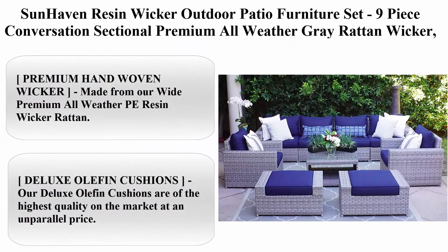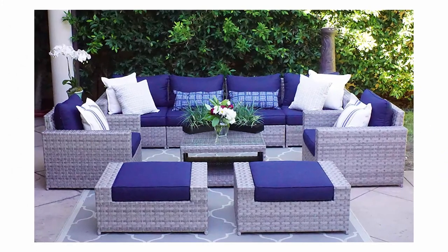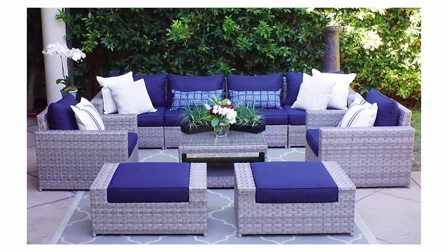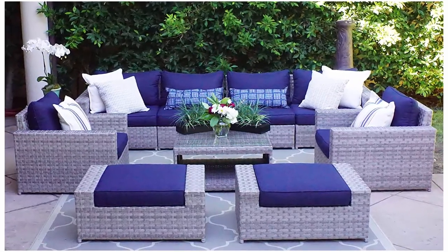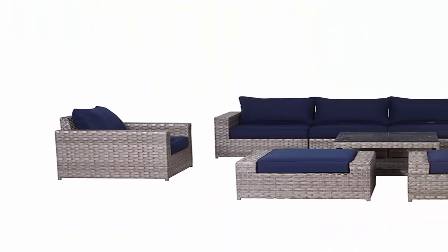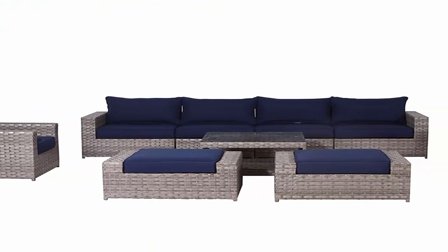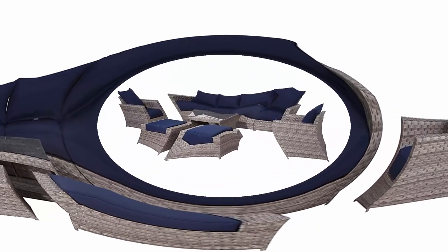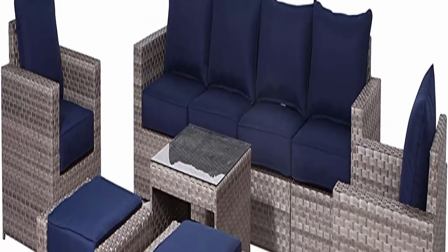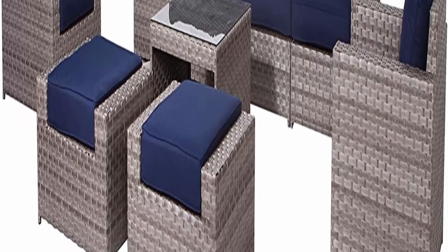Sun Haven resin wicker outdoor patio furniture set, nine-piece conversation sectional, premium all-weather gray rattan wicker, aluminum frame with deluxe fade-resistant olefin cushions. Premium hand-woven wicker: made from wide premium all-weather PE resin wicker rattan, manufactured to exacting standards for an extremely tight wicker weave. Designed to be weather resistant, fade resistant, and crack resistant. Sun Haven premium outdoor resin wicker will help transform your backyard patio into a luxury resort.